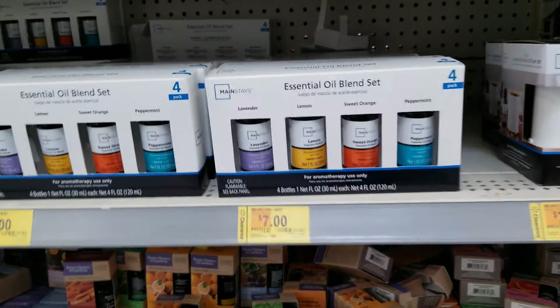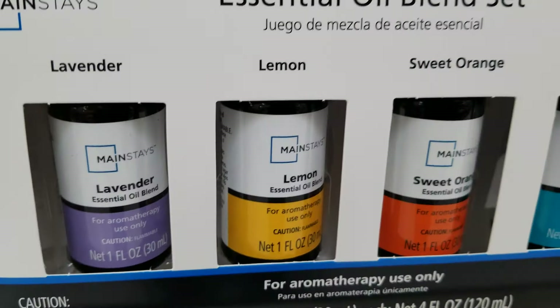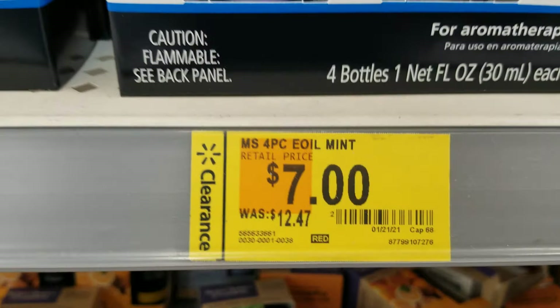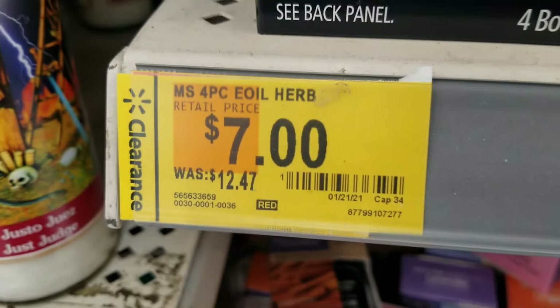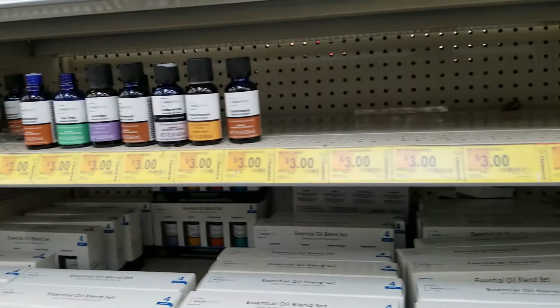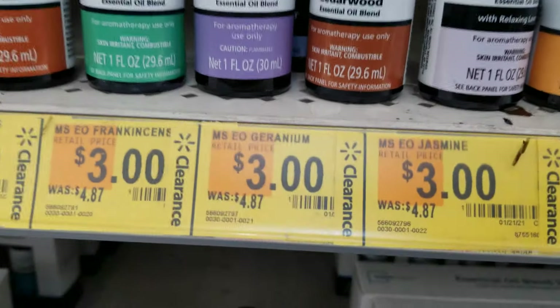They also have some oils for your diffusers. This one right here is $7, was $12.47. They also have single ones for $3 — not much savings there, but yeah.